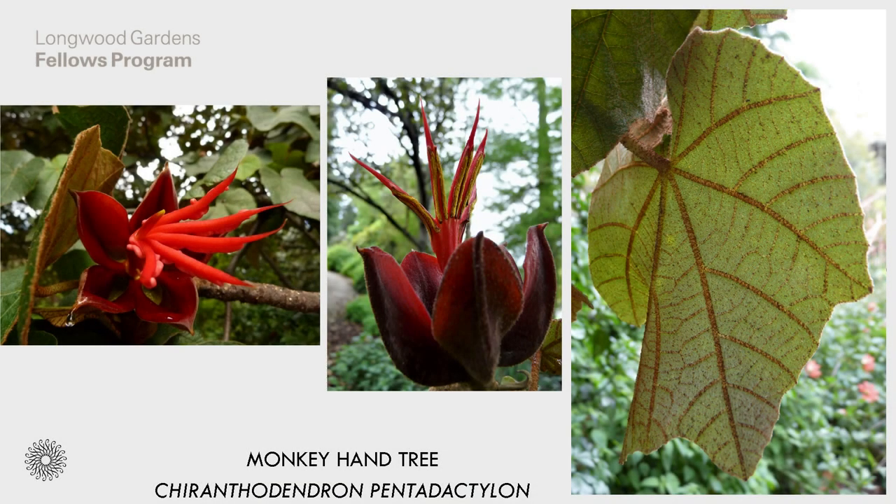We're going to start our journey today with the monkey hand tree. It's sometimes known as the devil's hand tree, so even the name seems quite sinister. As those flowers age, they'll actually drop to the ground and your tree ends up with a carpet of hands beneath. It really looks almost ghoulish when you're walking underneath the tree. These trees grow in the cloud forests of Guatemala and Mexico, so it is quite tender unless you're in zone nine and above. You will need a large glass house to grow it in. It is an evergreen tree reaching around 40 to 50 feet in height.